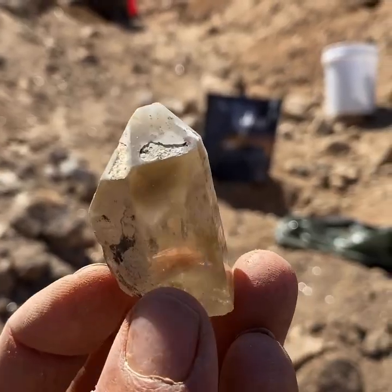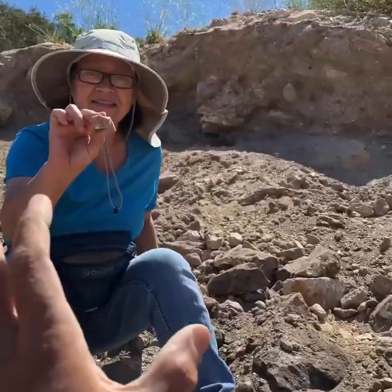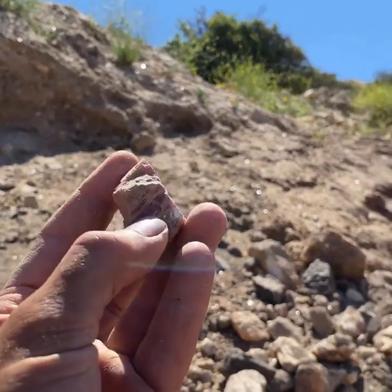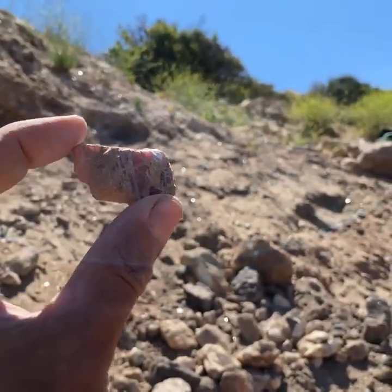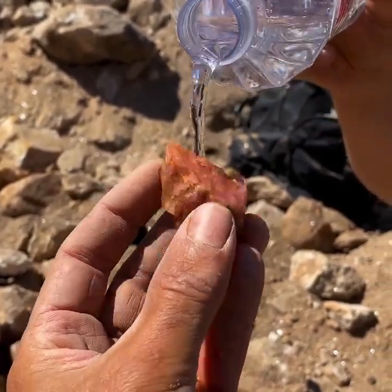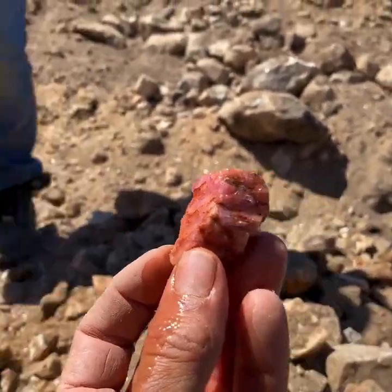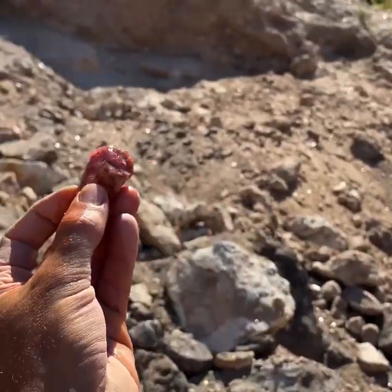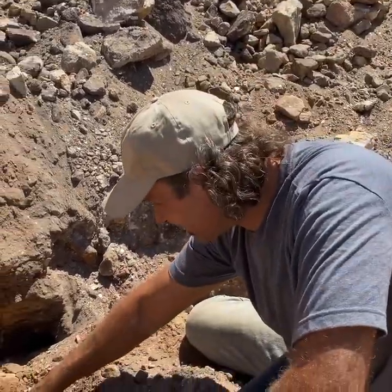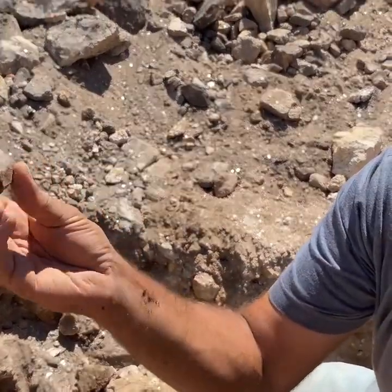It's a really nice quartz crystal — look how clear. Tina finds this really nice large chunk of pink tourmaline. Look at that — she said we could wash it off. Came across another quartz crystal here — look at that. This one's just milky but still pretty cool.